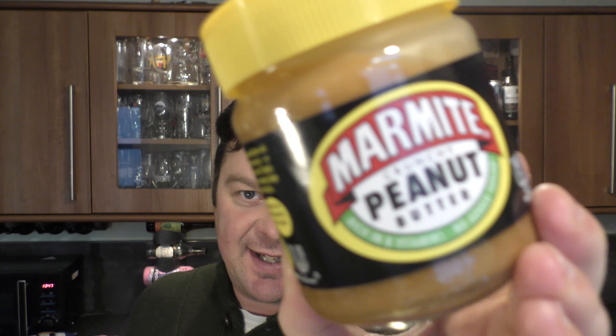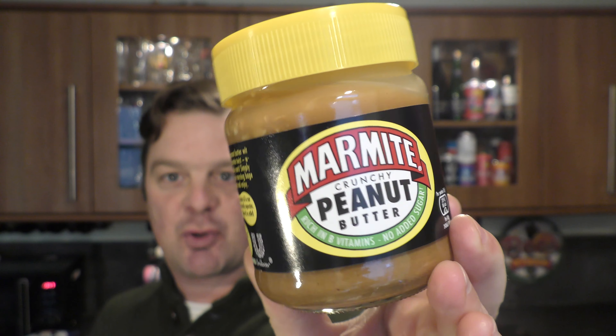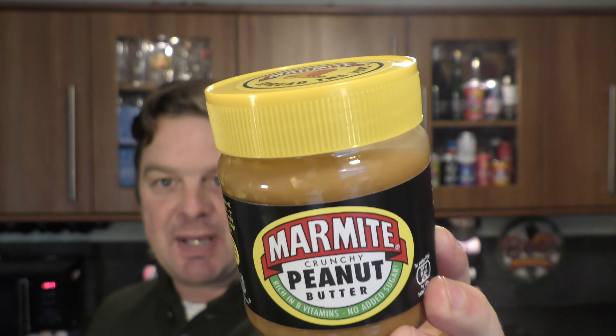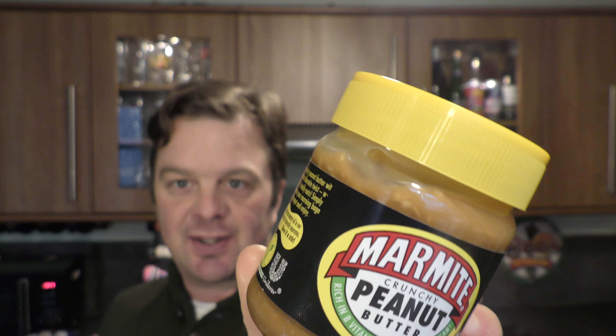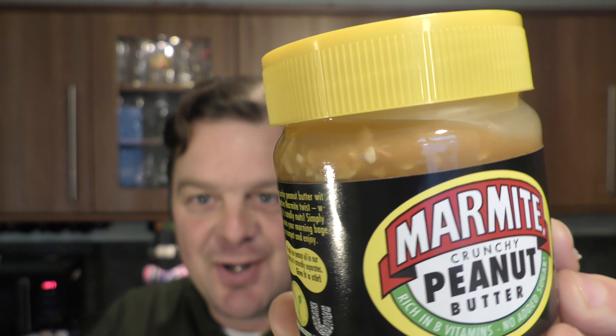It's food o'clock on Real Ale Craft Beer. Just come back from the supermarket and I found this — Marmite peanut butter. I went for the crunchy version with all the nutty bits on top. Have a look at the top of the jar — it's all runny and I think I'm going to enjoy this.